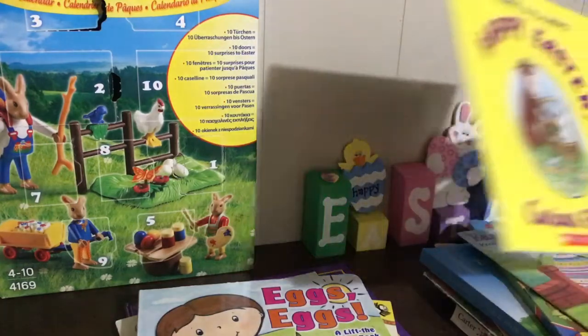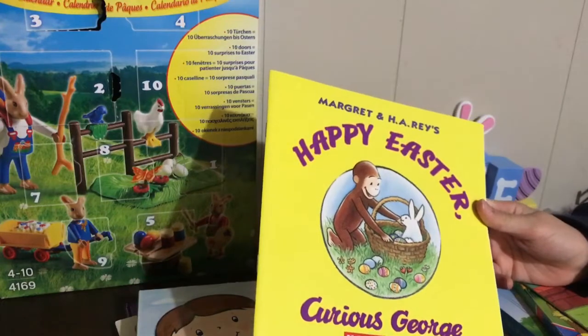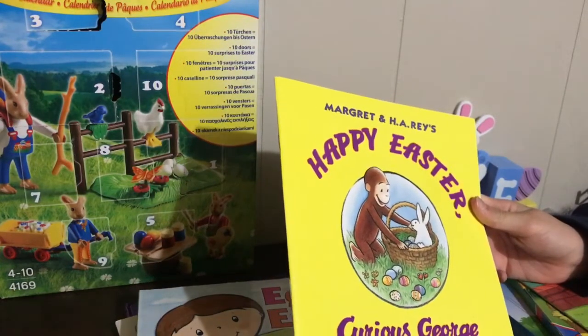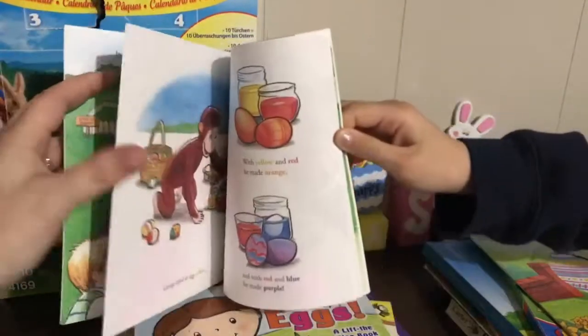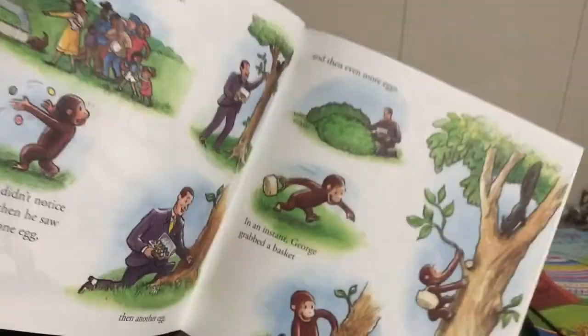My next book is 'Happy Easter Curious George.' We have always loved this series by Margaret and H.A. Rey. George paints eggs — that's one of his verbs — and he's juggling and painting and multitasking. Lots of good action words in there.